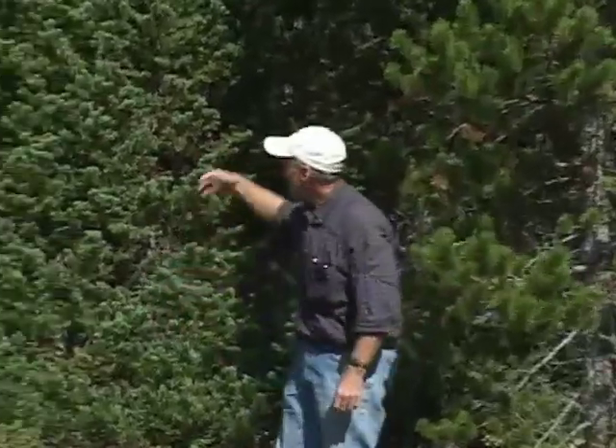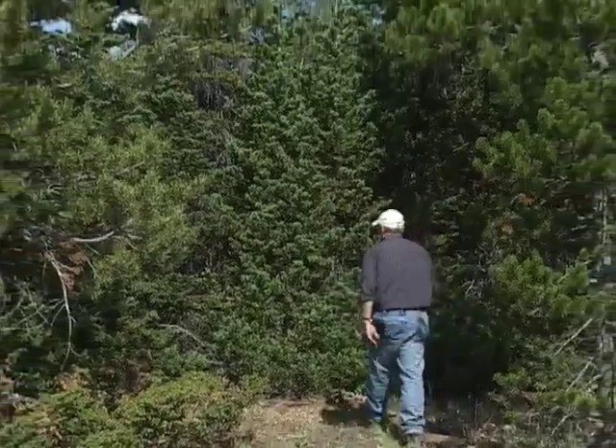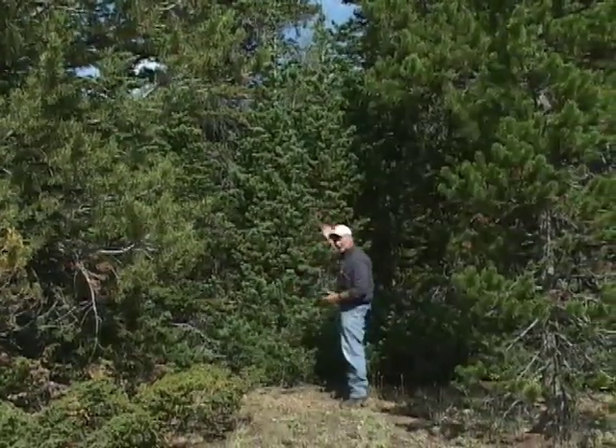And simply right behind me, most folks would consider these to be spruce trees, but the reality is they're fir trees. The reason I know that is that as I go up here and touch the needles, they're very soft. In fact, these are Douglas fir.